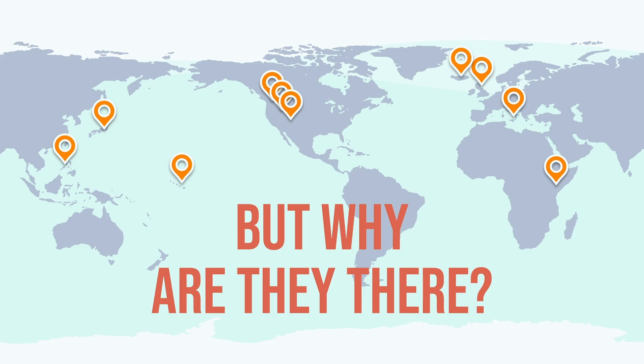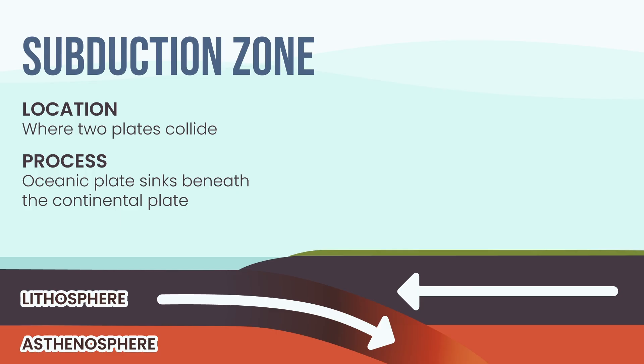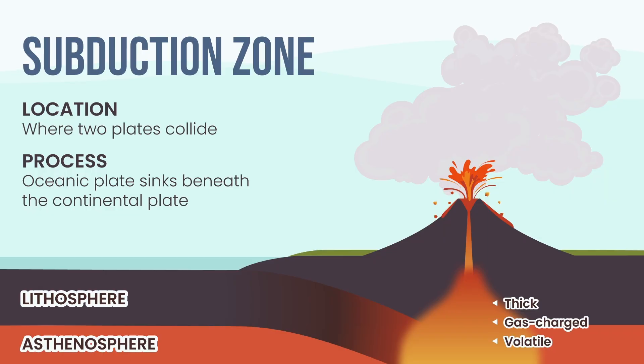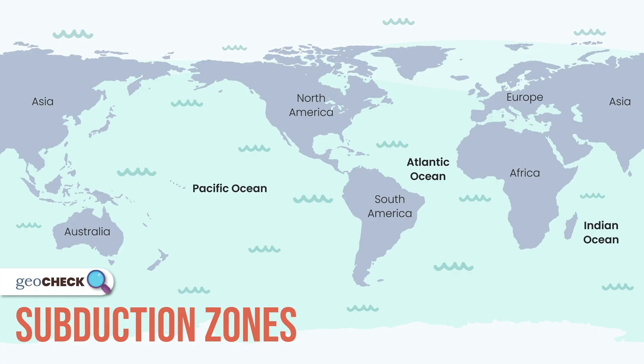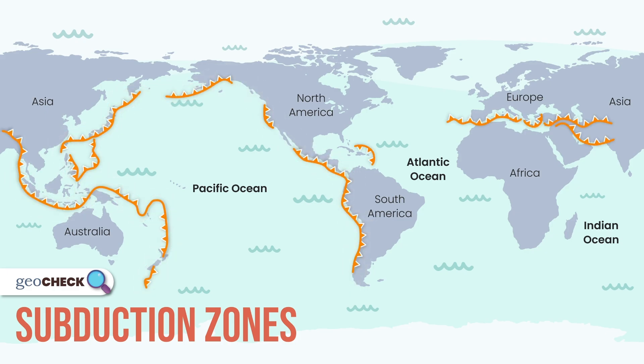The answer lies beneath our feet. Let's start with the most explosive setting: the subduction zone, where tectonic plates collide. Here, one plate is forced to dive beneath another. As it sinks, it melts in the blazing mantle, creating magma thick with gas and pressure — it can't flow gently, it blows through solid rock. The result? Catastrophic, cone-shaped giants: stratovolcanoes. These trace the world's most violent borders — the Pacific Ring of Fire, the Caribbean, the Mediterranean, even the remote Scotia Arc near Antarctica. Where plates collide and one sinks, Earth's most explosive volcanoes are born.